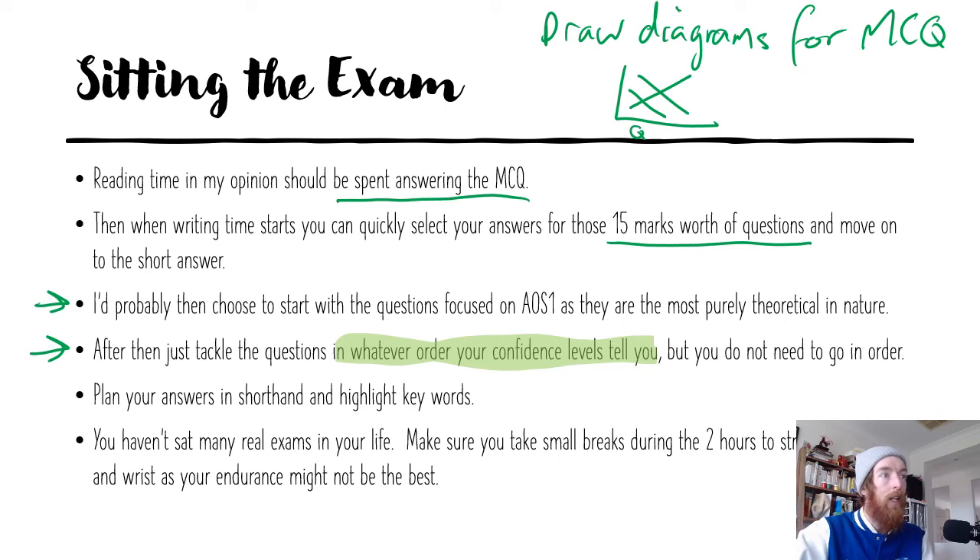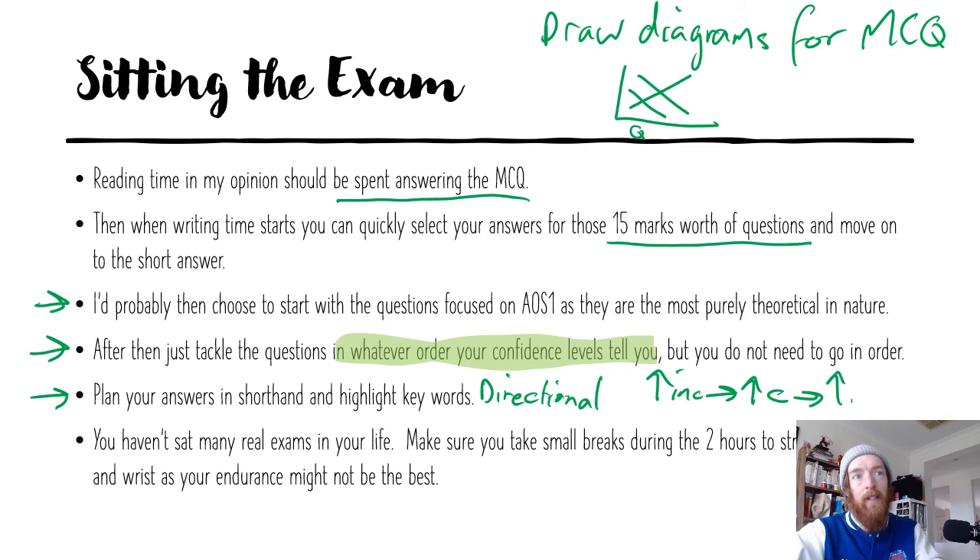Plan your answers in shorthand and highlight keywords — I mean directional words like favorable, unfavorable, increase, decrease, least likely — all those things that give meaning to the question and tell you what you need to do. Plan your answers out: for example, if there's an increase in income, that leads to an increase in private consumption spending, leads to an increase in aggregate demand, which leads to stronger sustainable economic growth. Turn that shorthand chain into sentences and you know you've answered the question. Also take small breaks during the two hours to stretch out your hands, since your hand and wrist endurance might not be the best.